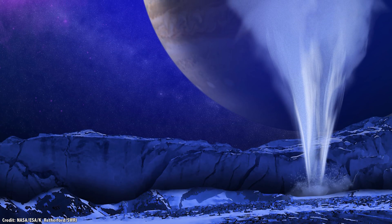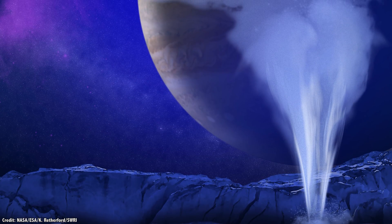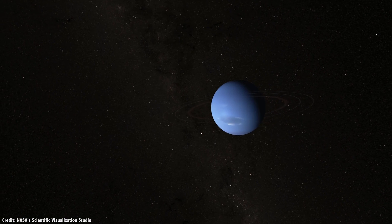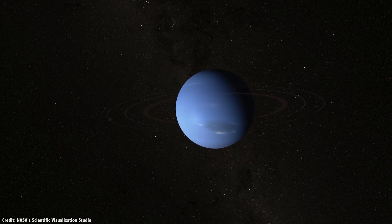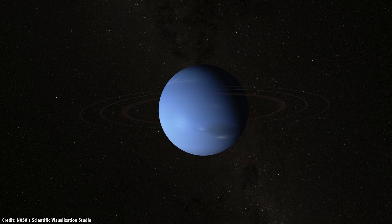Does Triton have a liquid ocean surrounded by a thick layer of ice? Are these icy water worlds everywhere across the Solar System? Did it always have a liquid ocean, or did it form after it was captured by Neptune and the tidal interactions liquefied its interior? With so many unanswered questions, NASA is getting more and more serious about returning to Neptune and Triton.